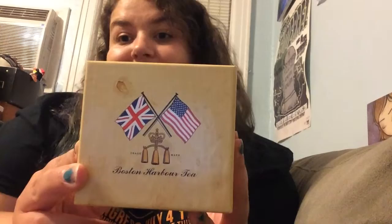First one I got in Boston. As you might have guessed, since it says Boston Harbor Tea, 1773 to 1774 is what it says. It says it's from the original shippers. On the side, it has a little information blurb about the Boston Tea Party.